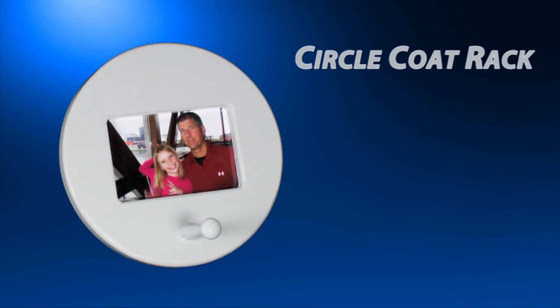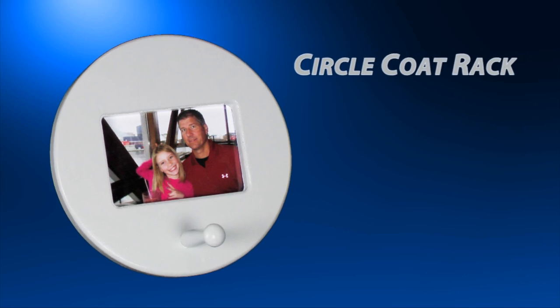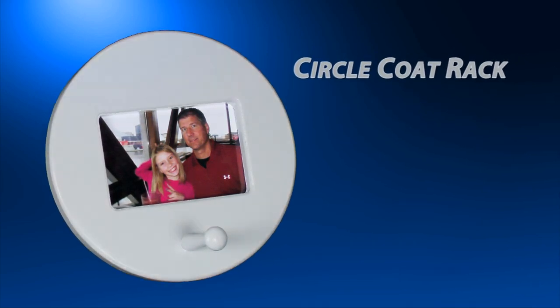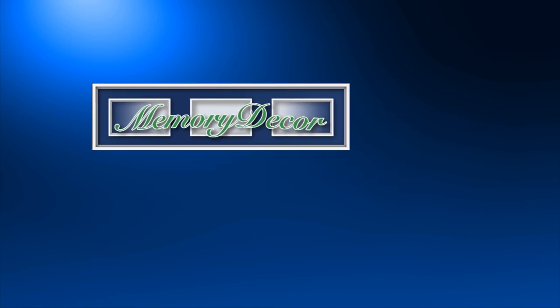Holding one photo, it comes in your choice of fantastic colors, or unfinished, which makes for a perfect kids' craft project. Just wait till you see the difference Memory Decor makes in your home.